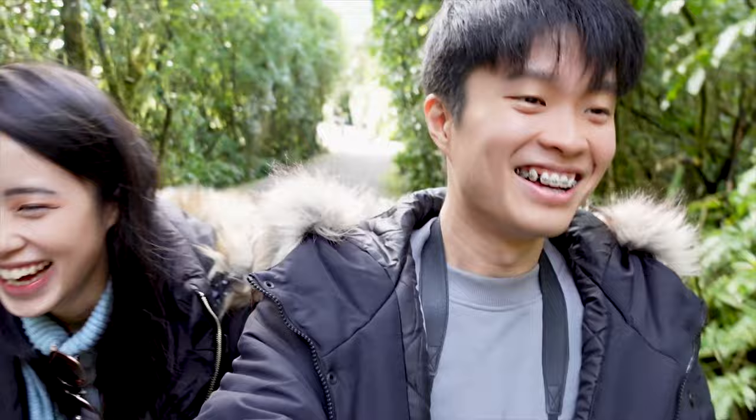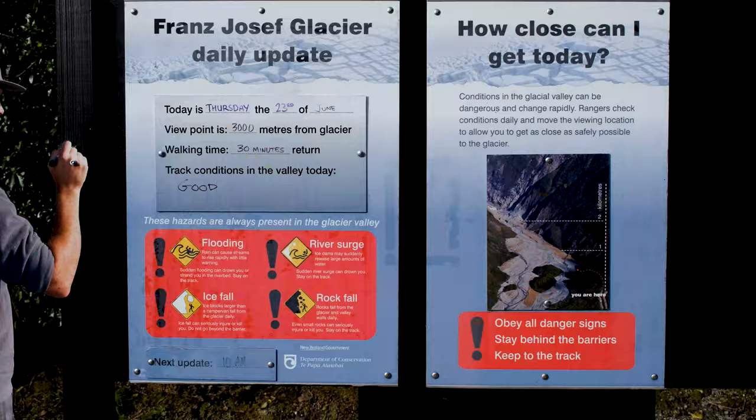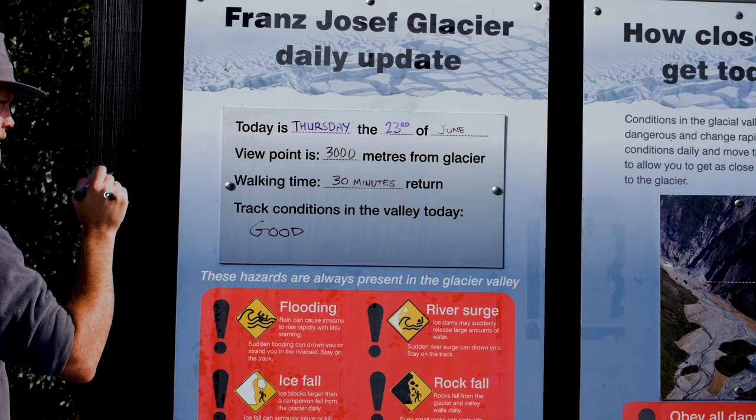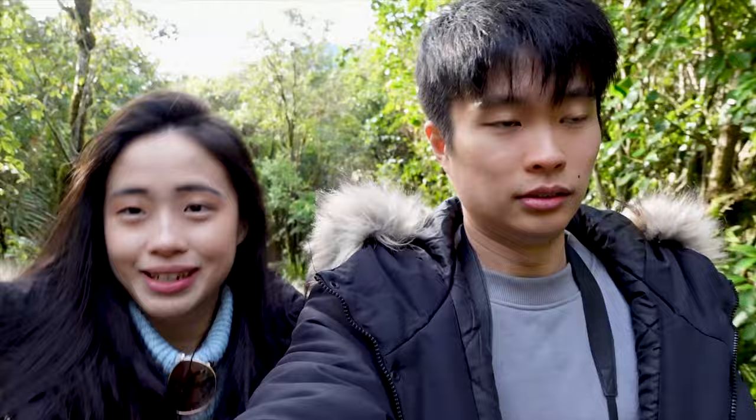So now we've arrived at Franz Josef Glacier. We are taking a walk along the trail. It's supposed to be 30 minutes long, but I think the conditions aren't too good today. The viewing point has been shifted backwards. In other words, we are only able to go up to 3km from the glacier. Not too sure what's the normal distance we should be able to see the glaciers from, but we will just do what we can with what we have.